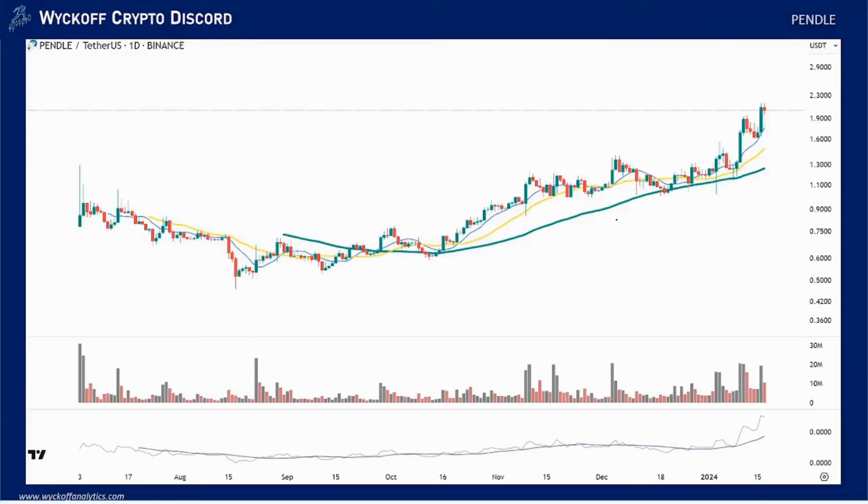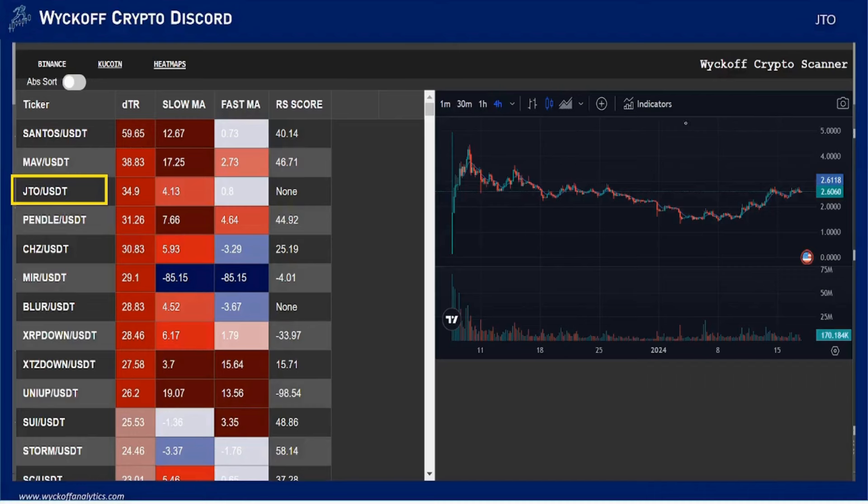There are still assets that are performing. Pendle is acting very well — I do not see any signs of deterioration for this coin. The best entry point was just around the nine-day moving average. Many assets showing strength are very young assets, and what we can deduce from this is that our Wyckoff scanner is telling us